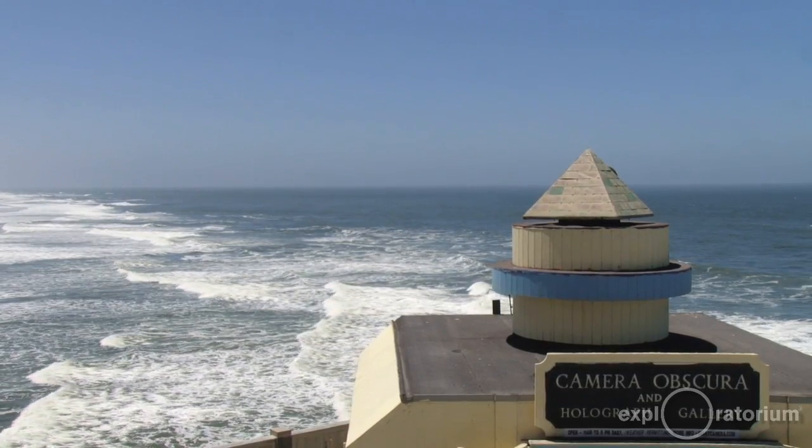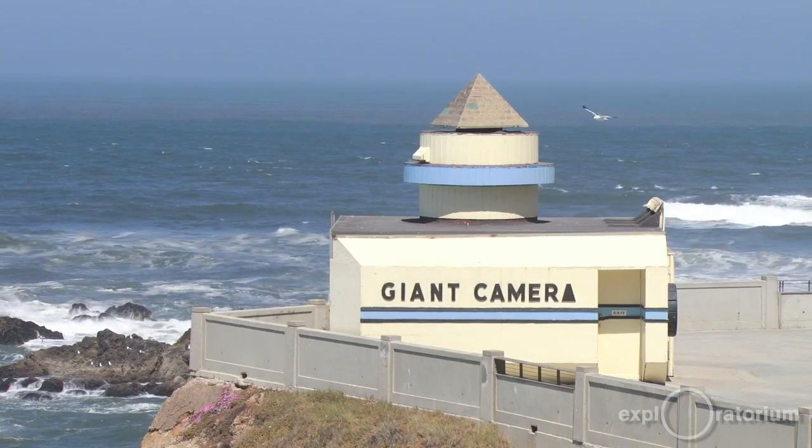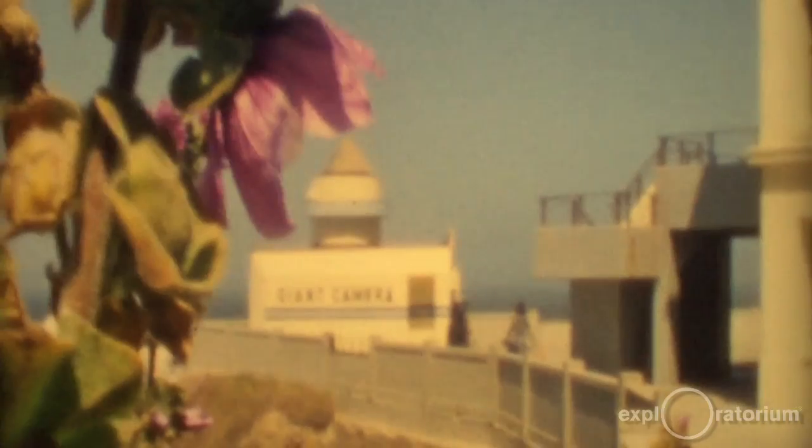My name is Robert Ticchetto. I'm the operator of the Camera Obscura and I've been operating it since 1995. It's a beautiful experience and everyone should come down here. We're at Ocean Beach, located behind the Cliff House on the lower terrace.